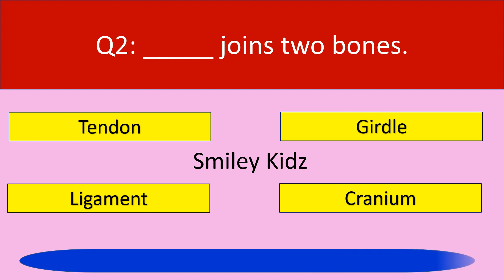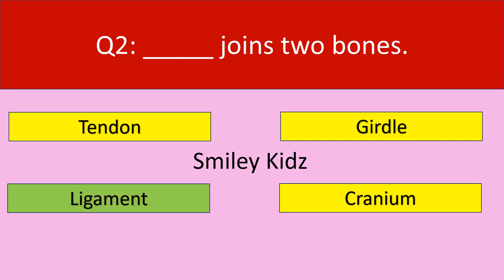Your time is up. The correct answer is ligament. Ligament joints two bones.